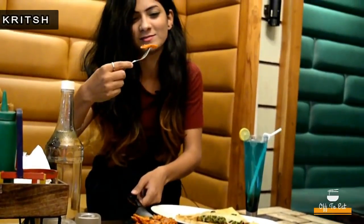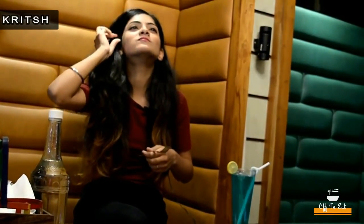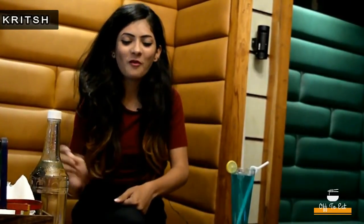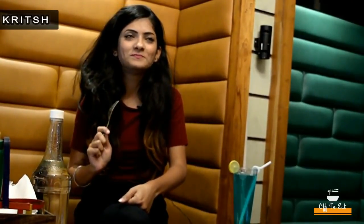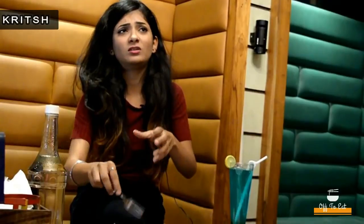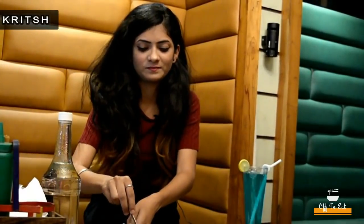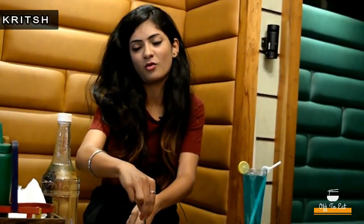It's very crispy. It's good — it's actually good. I don't eat lotus root on a general basis but this one is good and I want to try more and more of it.